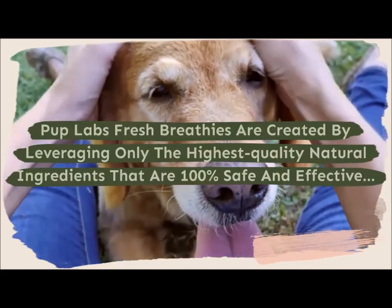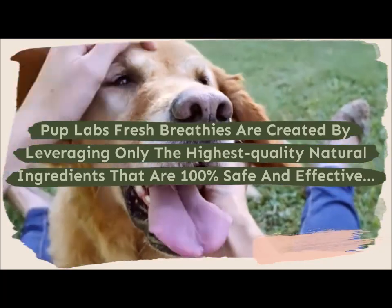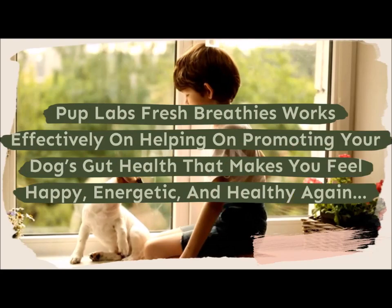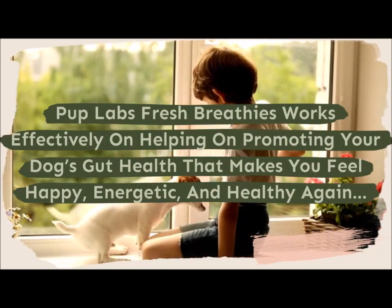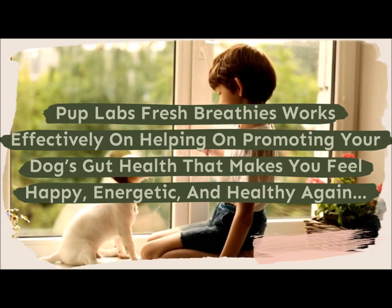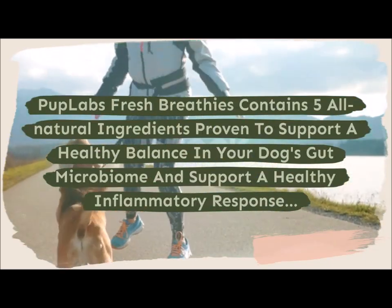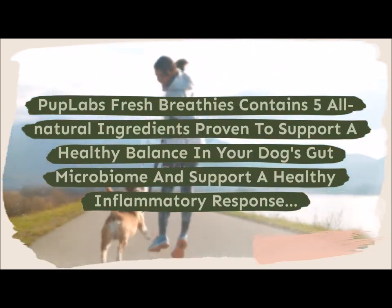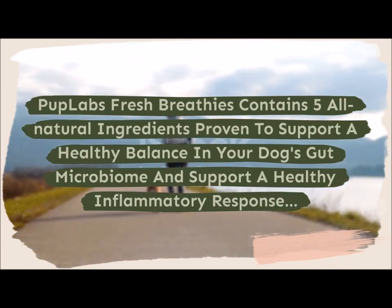Pup Labs Fresh Breathies are created by leveraging only the highest quality natural ingredients that are 100% safe and effective. It works effectively on promoting your dog's gut health, making you feel happy, energetic, and healthy again. It contains five all-natural ingredients proven to support a healthy balance in your dog's gut microbiome and support a healthy inflammatory response.